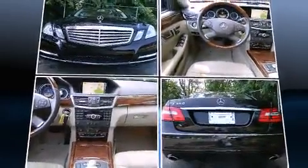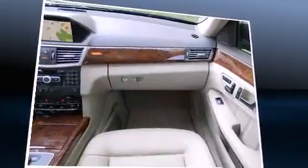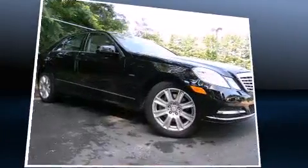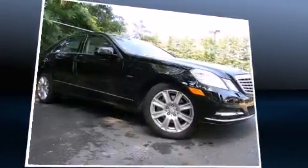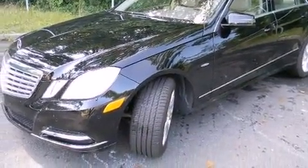Mercedes-Benz prioritized fit and finish as evidenced by delay-off headlights, a tachometer, front dual-zone air conditioning, rain-sensing wipers, and a power moonroof that opens up the cabin to the natural environment.